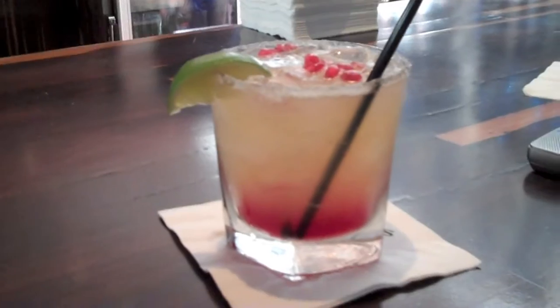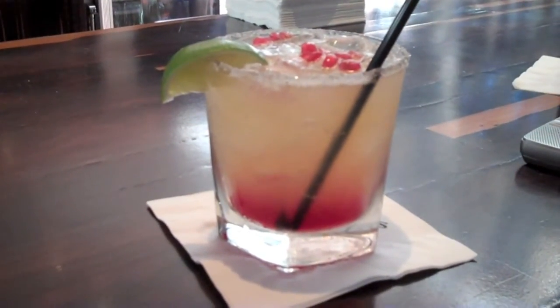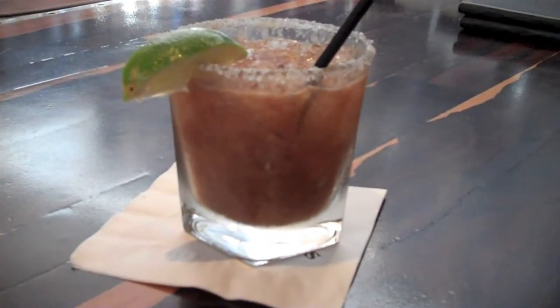What would Javier's be without margaritas? Here we have a pomegranate margarita and a tamarind margarita.